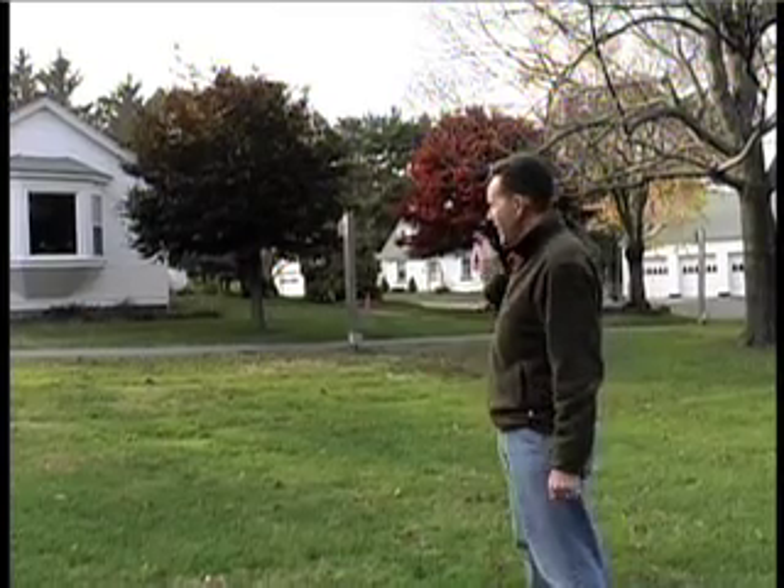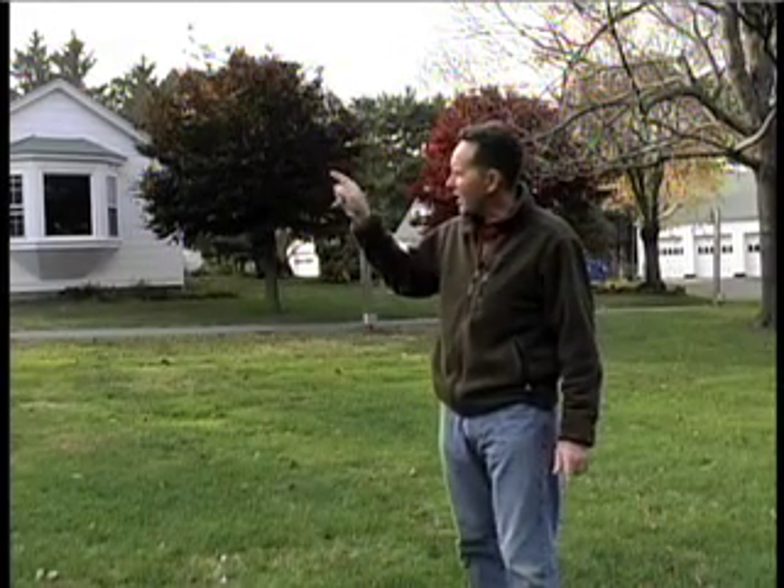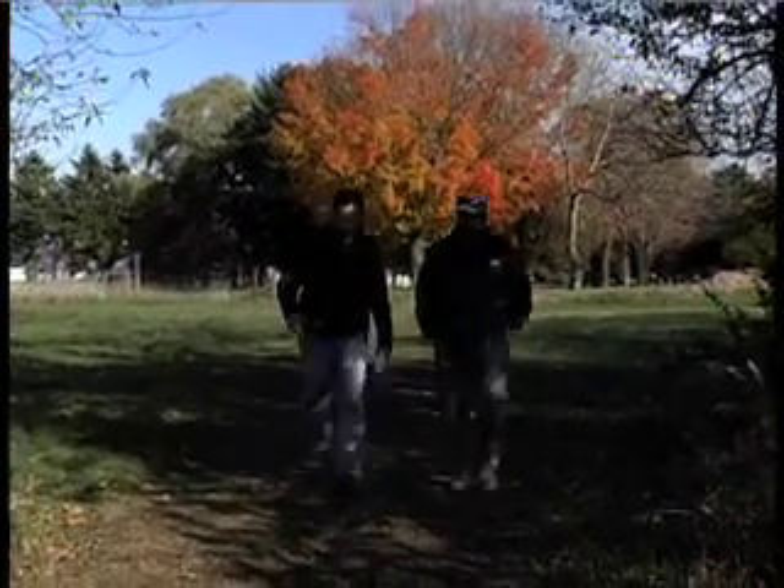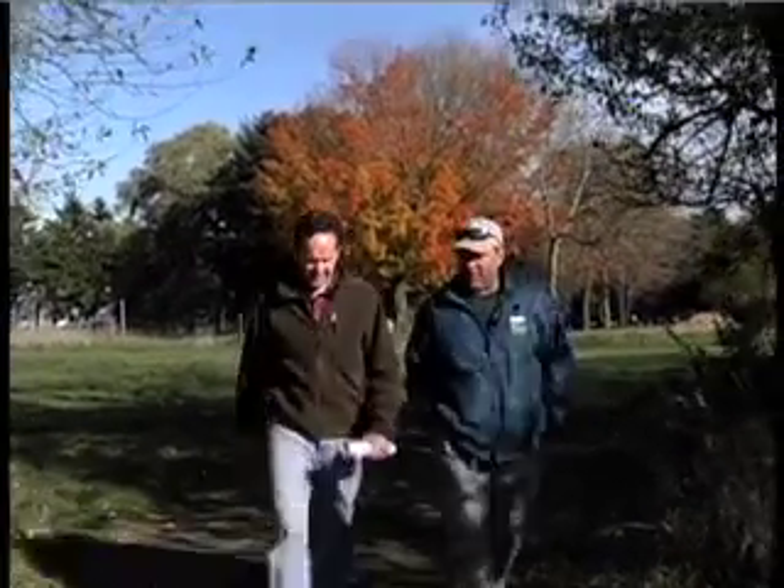I'm standing here at the offices of the Trustees of Reservations at Moose Hill Farm, and we're here to meet with Steve Pascal. Steve's going to show us around a little bit out in the fields and through the woods, so let's take a walk up there and meet up with Steve. So Steve, what do you do here at the Trustees of Reservations?